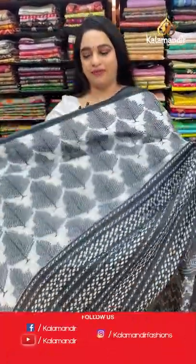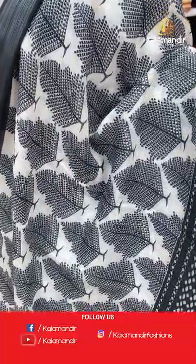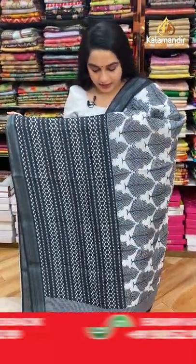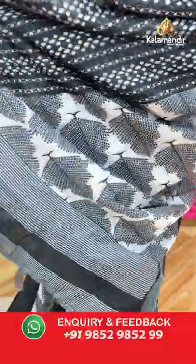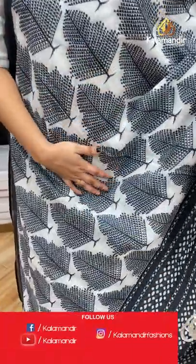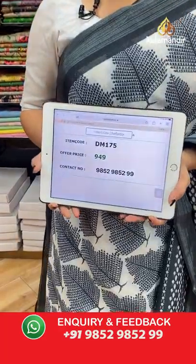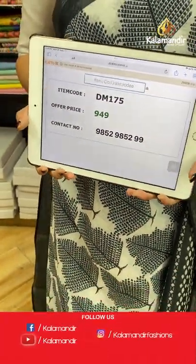Here comes a very gorgeous black and white combination. The body features lovely printed leaf motifs with printed dot lines, a contrast border with silver zari lines, and a contrast pallu with lines. Paired with a contrast printed blouse with border. The fabric is awesome, very lightweight and comfortable — easy to manage and easy to wear. Code: GM175, price: 949 rupees only.